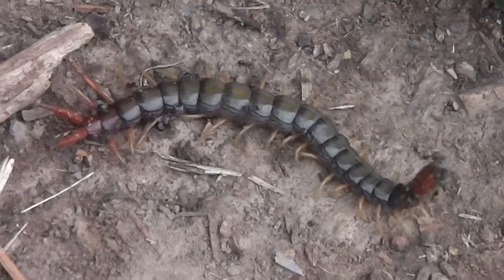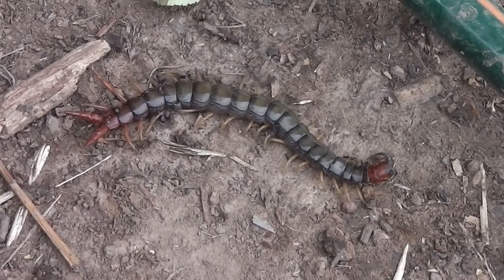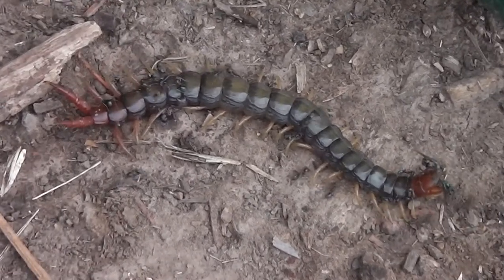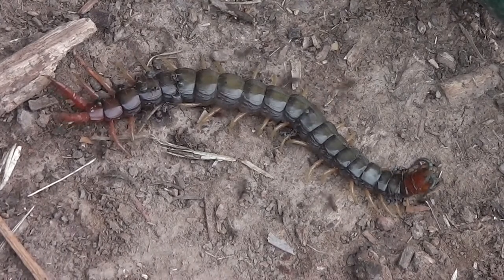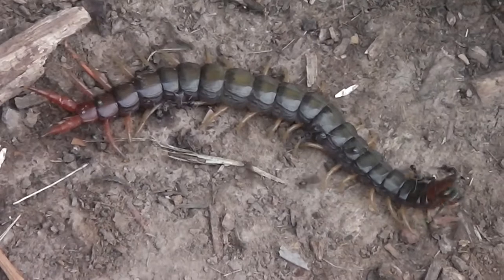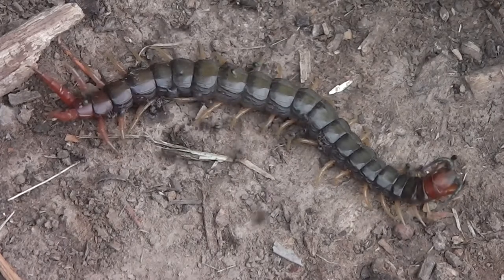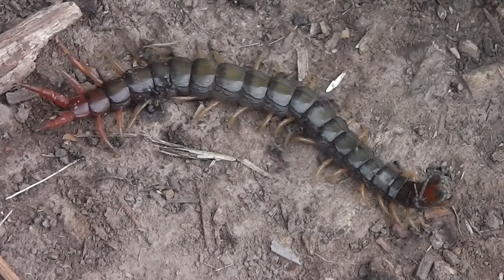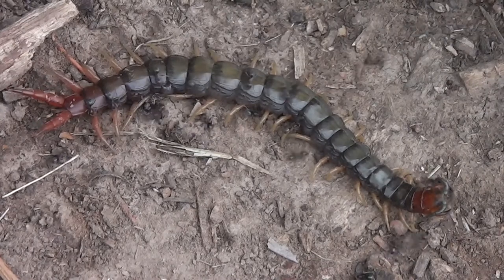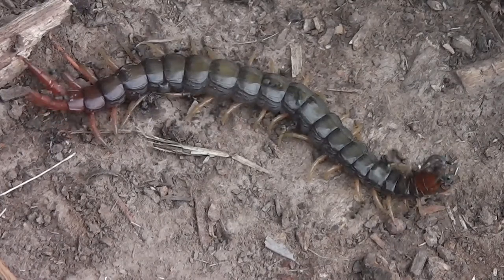There's a centipede. So much for automatic focus. An Australian centipede of some sort. Is the head of the centipede moving or are the ants moving the head? Let's have a close up with a handheld jerky view.